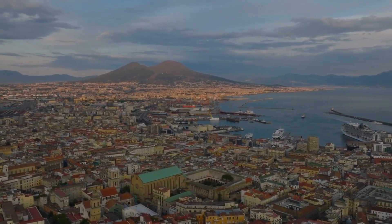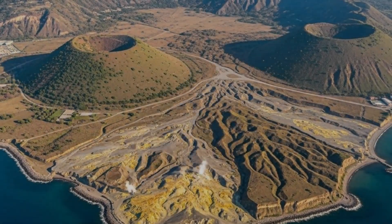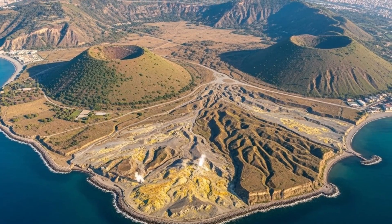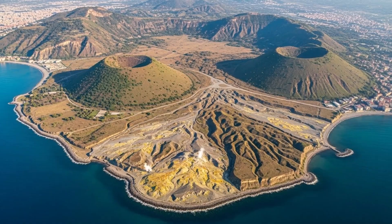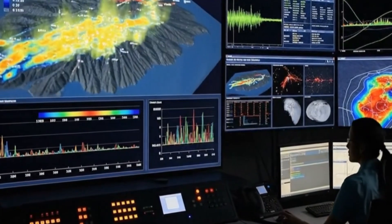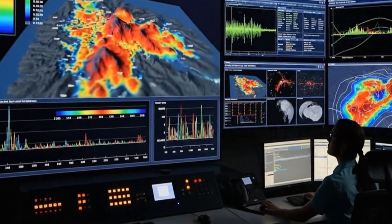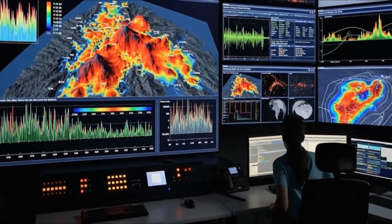Ask yourself: what happens when an ancient caldera that has already surprised scientists begins to move in new patterns? If you care about real risk for towns, ports, and history buried under Naples, you must watch this whole report. I'll show the footage, the hidden signals the seismograms reveal, and the one overlooked detail nearly every channel missed — the pattern that could mean a fast, unpredictable hydrothermal blast.